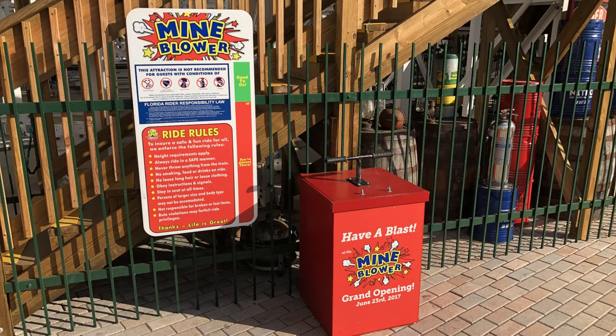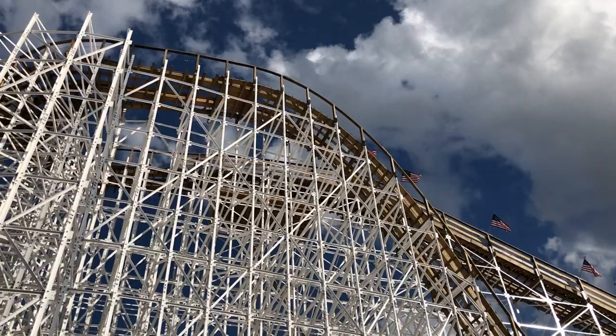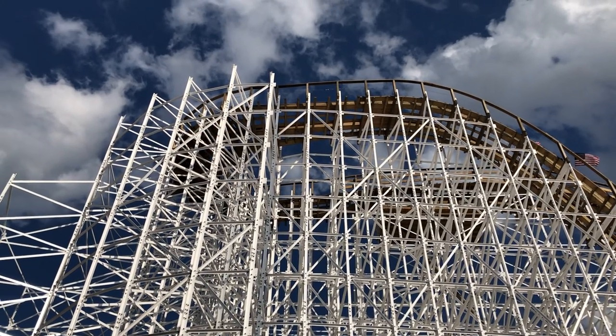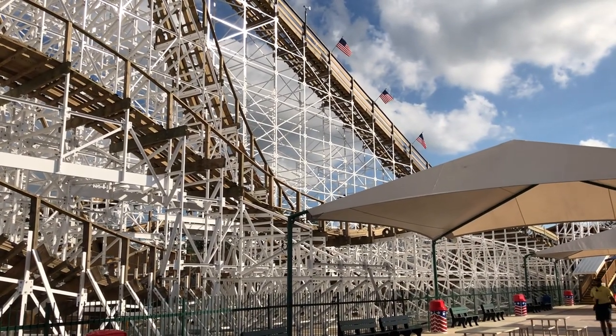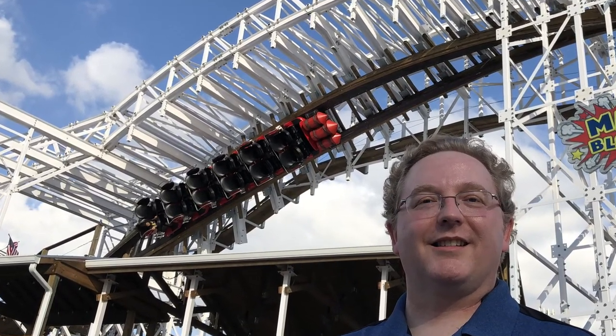Mind Blower was the main reason to visit Fun Spot Kissimmee. It's a Gravity Group coaster and is only one of three wooden coasters in the entire state of Florida. The lift hill is 82 feet tall and it reaches a top speed of 48.5 miles per hour. It includes a surprising 360 degree barrel roll inversion and it's the very first inverting wooden coaster in the southeast.